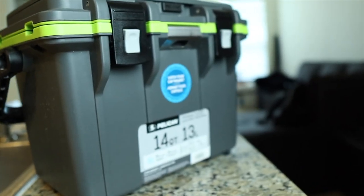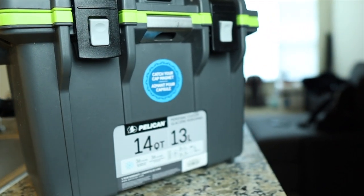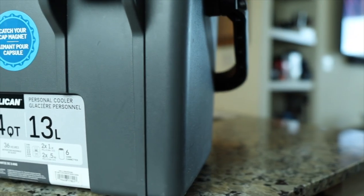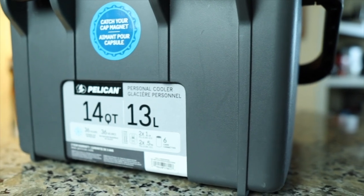So it's called the Pelican 14 because it is 14 quarts. It says it can hold up to 36 hours of ice and six cans, but in my experience it can hold a lot more than six cans. And honestly the 36 hours of ice is not a big deal because I use this as my daily lunchbox.